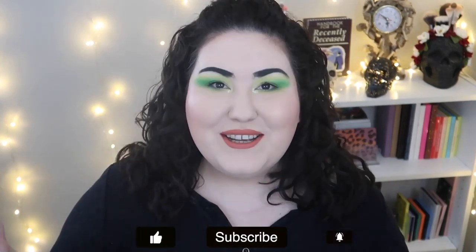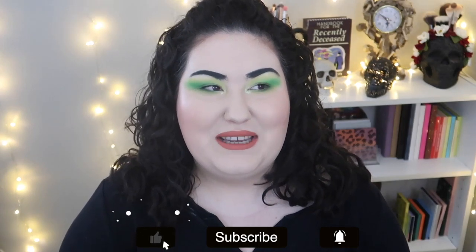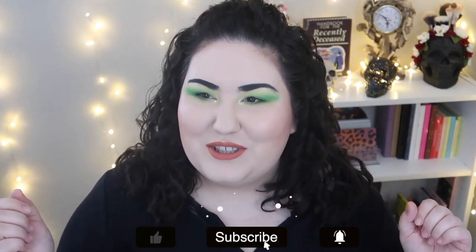Hello guys, welcome back to my channel, or if you're new, welcome. My name is Monica and today we're doing a follow-up to a Pixie haul I did a few months ago. In this video I'm going to be reviewing all the Pixie products that I've had and whether I think they're actually worth the money. This is the very first video I'm filming in my new beauty room space in the new apartment.